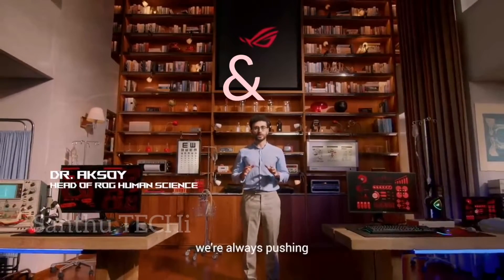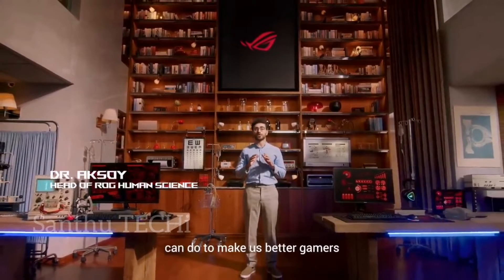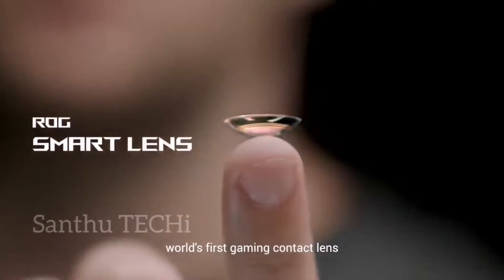At ROG, we are always pushing the limits of what technology can do to make us better gamers. Introducing the ROG Smart Lens, world's first gaming contact lens.